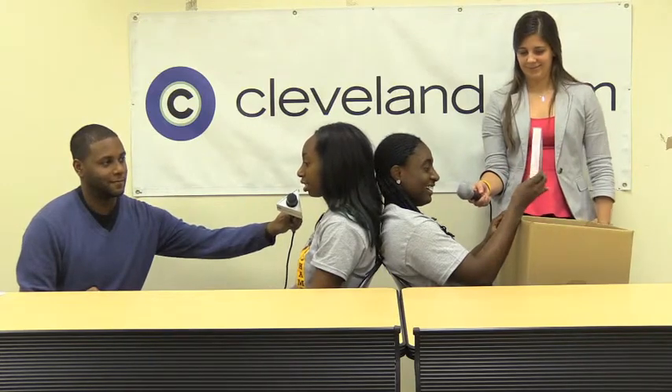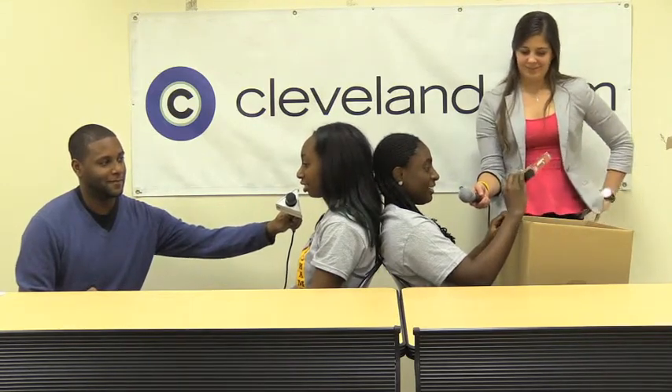You put it in a player. Is it a CD? No. Pass.